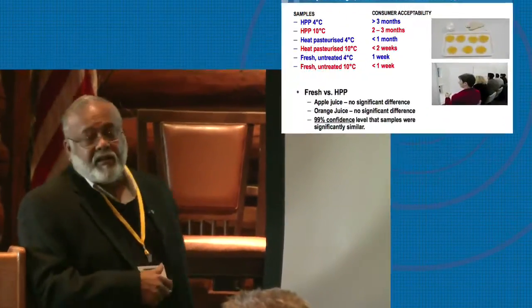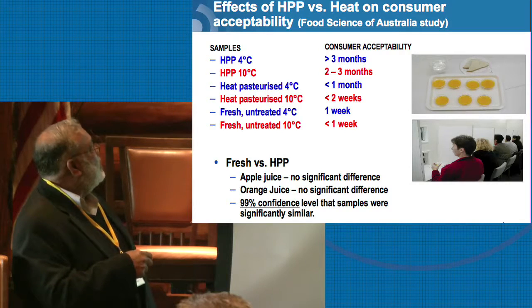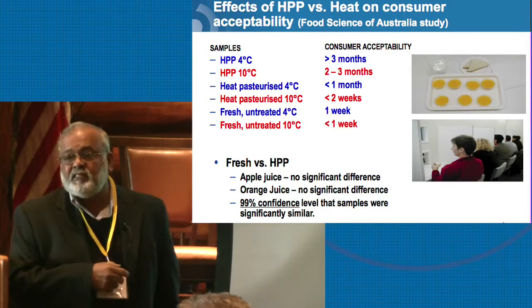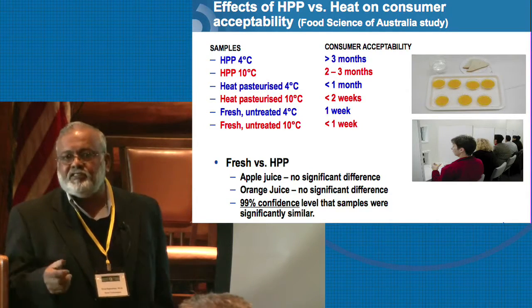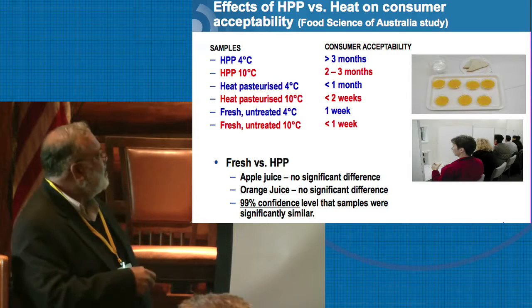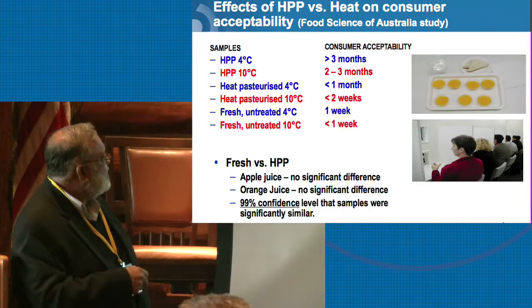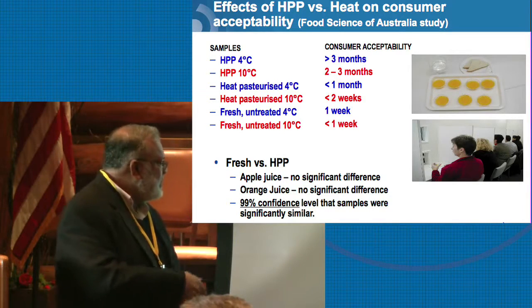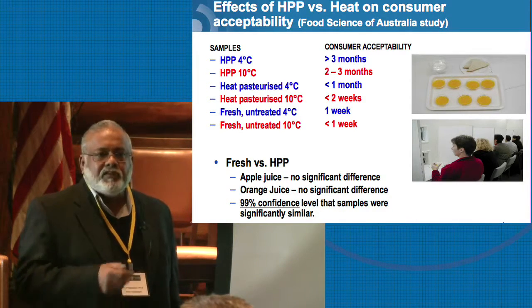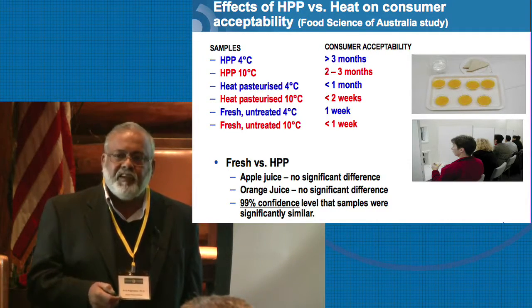This is data from Food Science Australia doing sensory panel testing — they looked at HPP consumer acceptability. The study ran for over 90 days. They just ended the study at that point because HPP products were still acceptable. When they looked at heat-pasteurized products, consumer acceptability was less than a month. Fresh juice was less than a week for orange juice, with similar results for apple juice. So consumer acceptability, nutrition, shelf life, and food safety are all delivered with HPP technology.